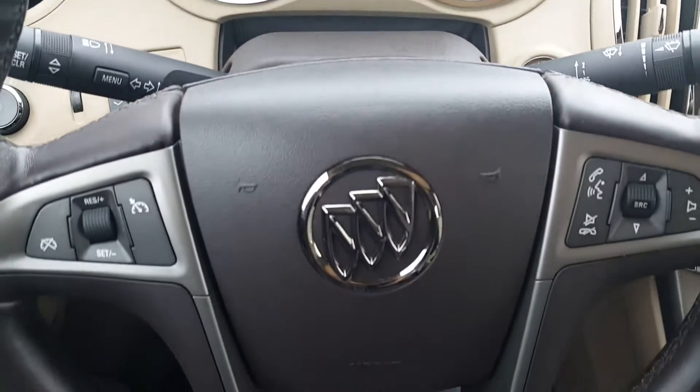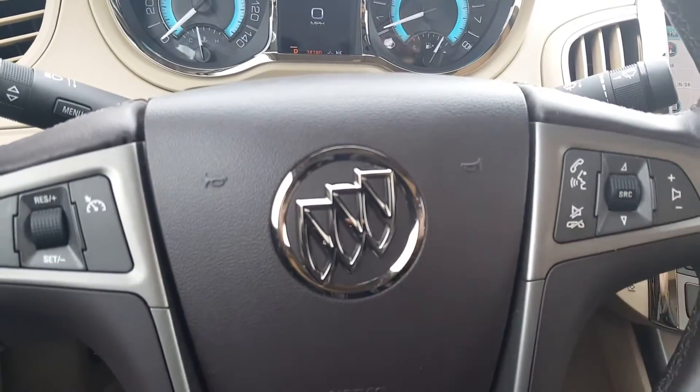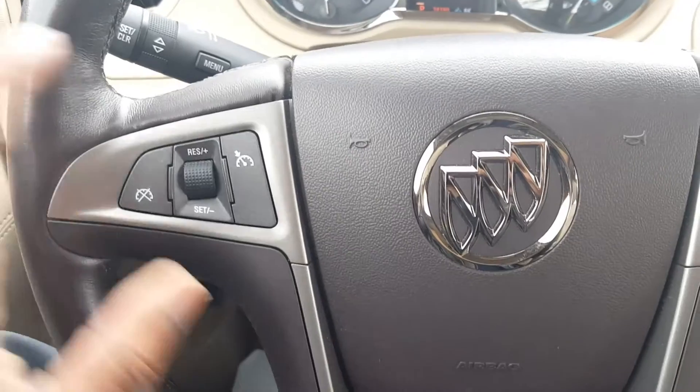Your steering wheel mounted controls give you controls such as voice command and hands-free calling through Bluetooth. It also allows you to control your radio volume and radio search. And you have cruise control on the left side of the steering wheel.